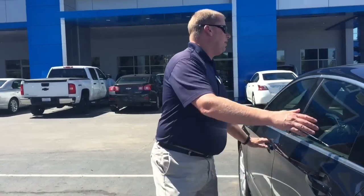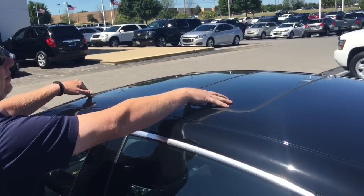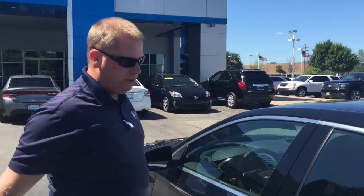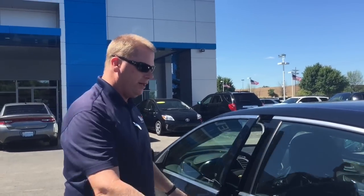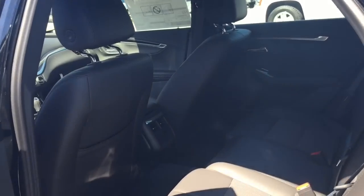This car also has the bigger sunroof. You can see the two panels — the front one will slide open. This one is stationary so it doesn't open, but it gives you a nice big view in a big car. Plenty of room inside. The interior is basically unchanged from the 2015 model, other than the Apple CarPlay which is highly anticipated.